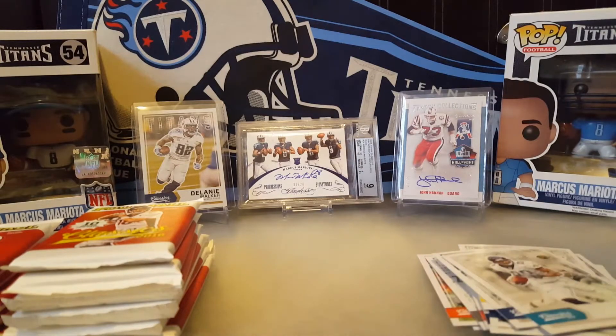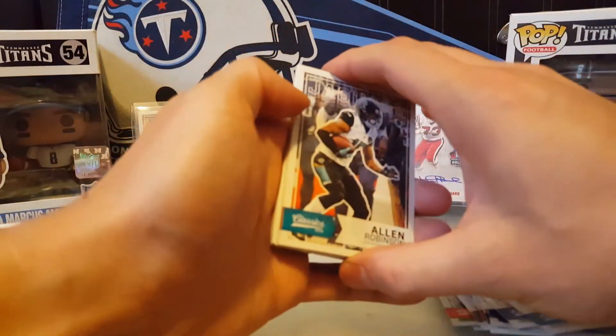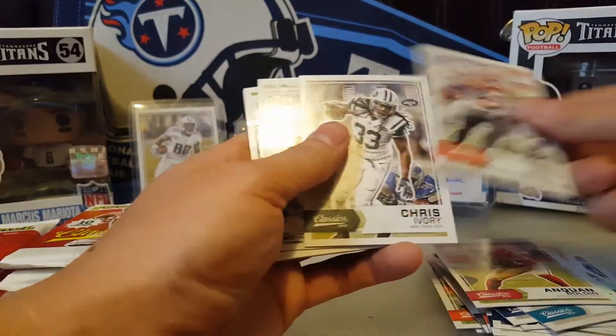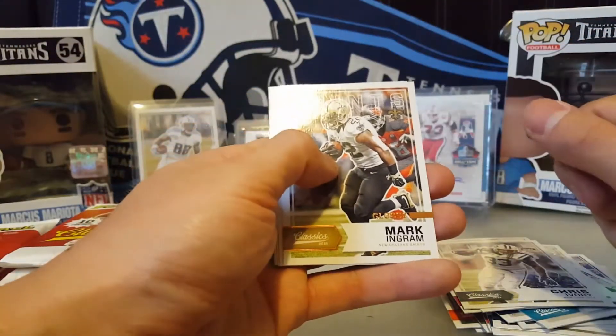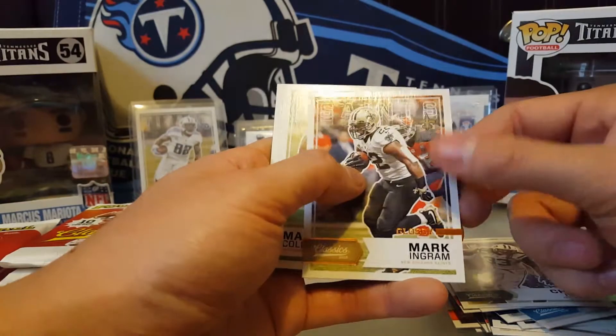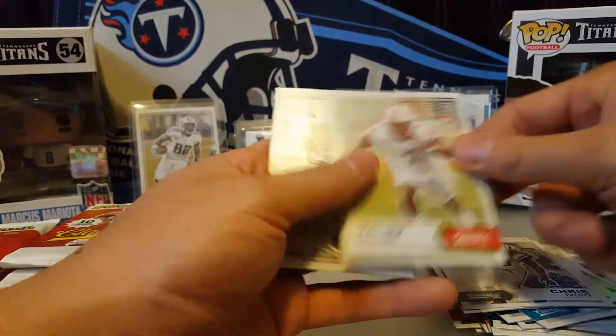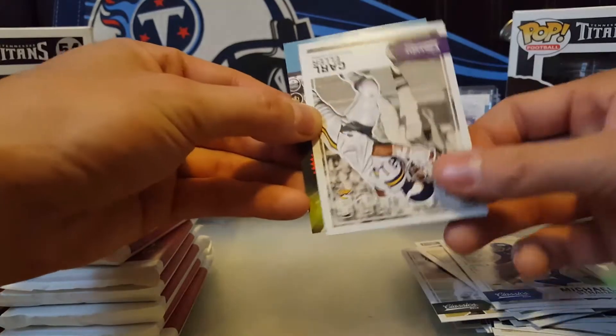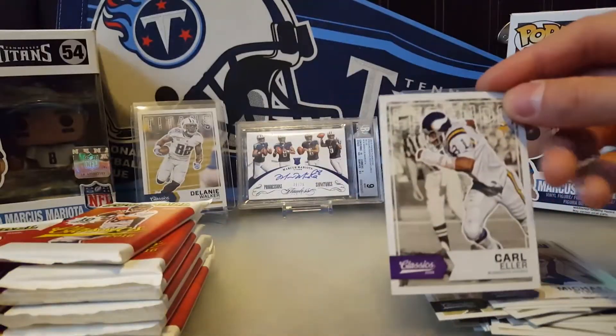These packs are cool but they're a pain to open. Alan Robinson, Anquan Boldin, Dalton, Ivory, glossy Roger Staubach, back-to-back glossy, Mark Ingram, Malik Collins rookie, Mike Ditka legends, Michael Strahan legends, and Carl Eller legends.